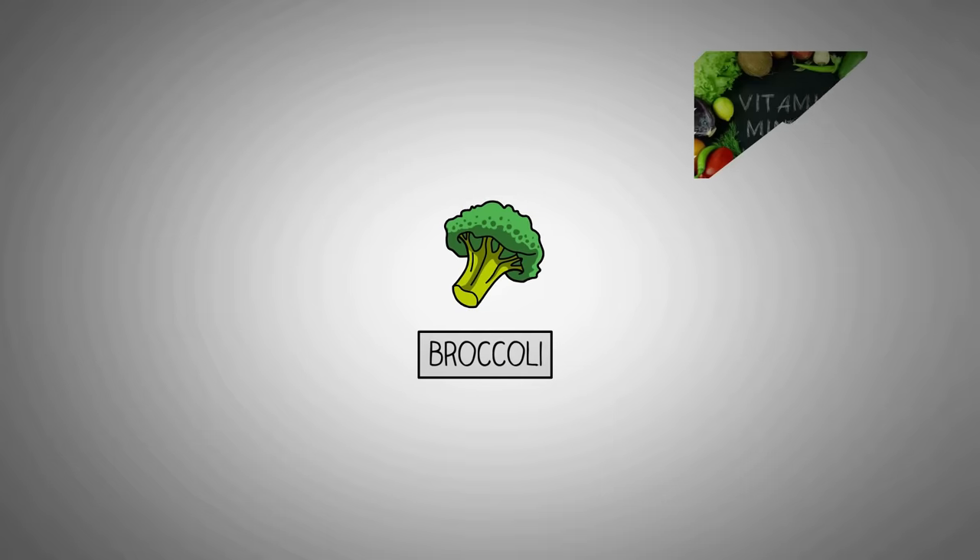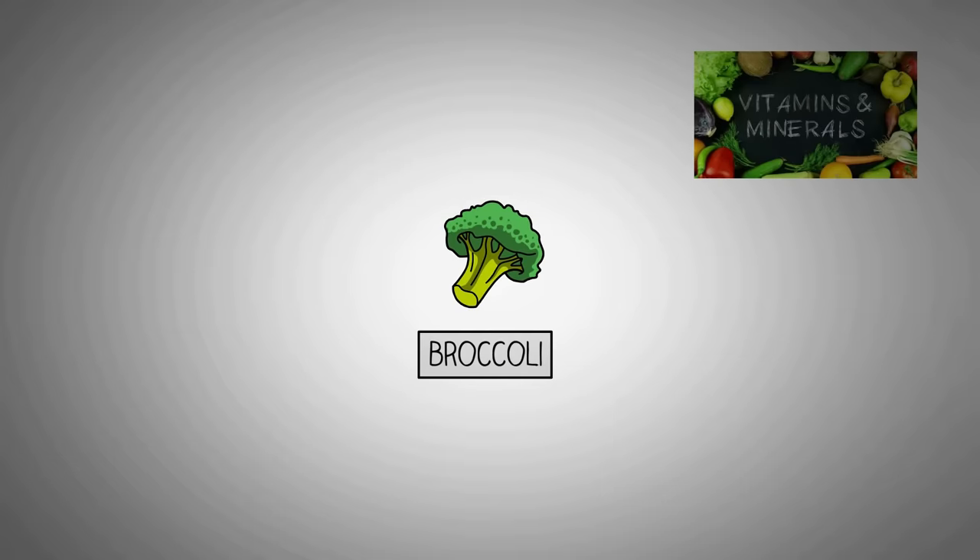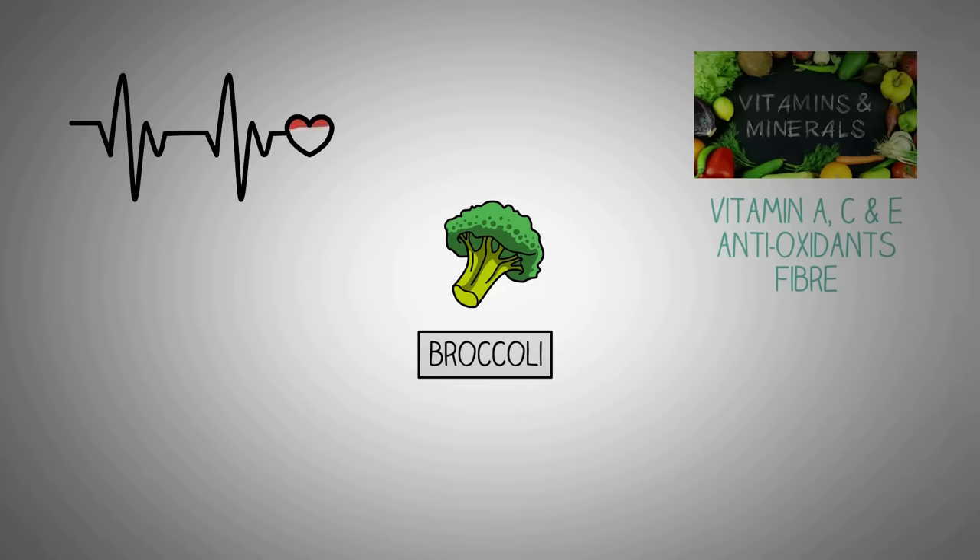Broccoli is supercharged with vitamins and minerals. Packed with vitamins A, C, and E, as well as many other antioxidants and fiber, broccoli is one of the healthiest vegetables you can put on your table. The rich amounts of vitamin C found in broccoli help to boost your immune levels. 100 grams of broccoli can contain up to 89 milligrams of vitamin C, which is more than a lot of citrus fruits.